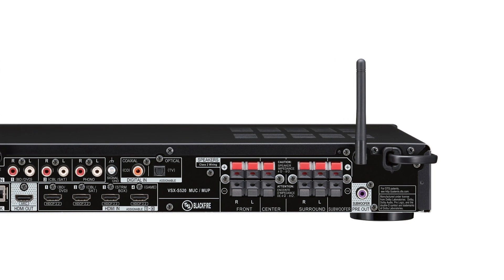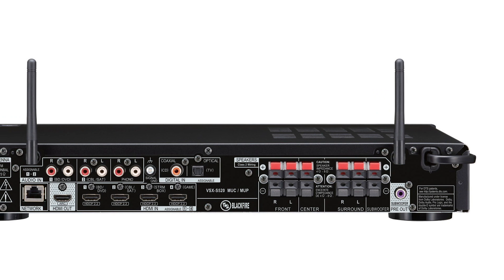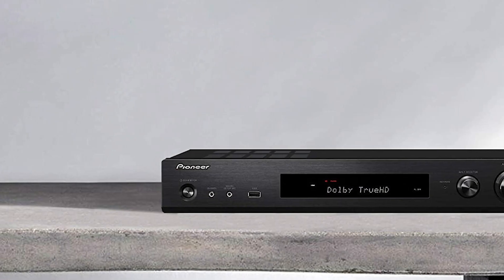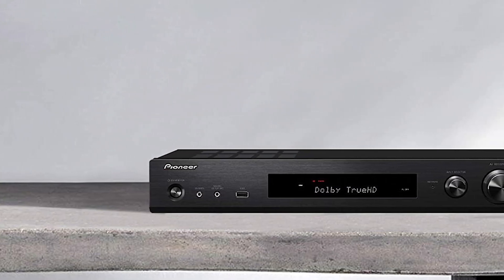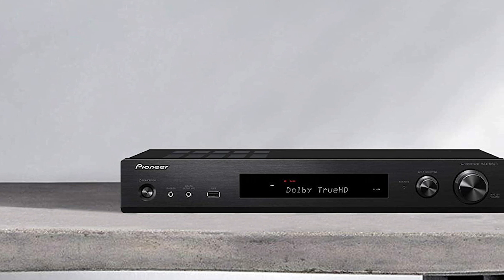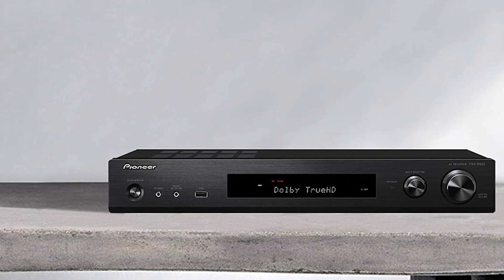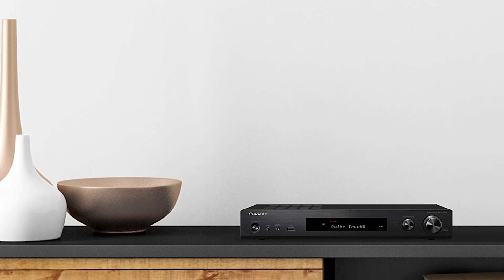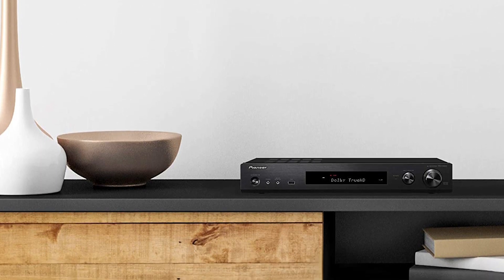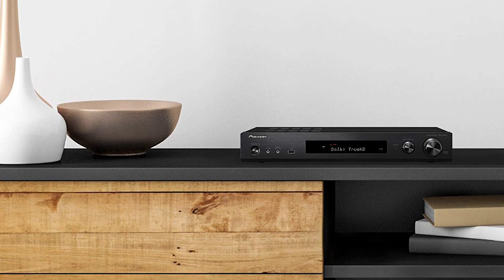With its HDCP 2.2 support, you can enjoy premium content such as 4K videos on a compatible display. This AV receiver is equipped with a 3.1.2 CH Dolby Atmos Height Virtualizer that's virtually expanded to 5.1.2 CH to create a 3D surround sound field for an immersive listening experience. It comes with a built-in Chromecast that lets you use your mobile device to stream your favorite music, radio, or podcasts unlimitedly, and using Chromecast-enabled apps on your personal device, you can control the audio from anywhere.